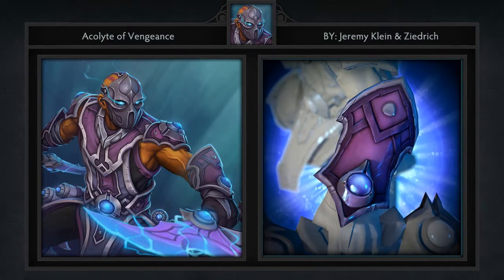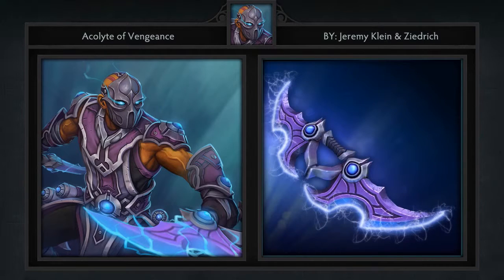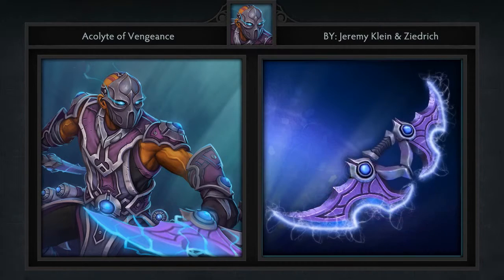I can't remember the last time someone did an Anti-Mage set but this one is simply awesome. The texturing and modeling is very sleek and crisp and I think we can all agree that the mask is the main attraction.